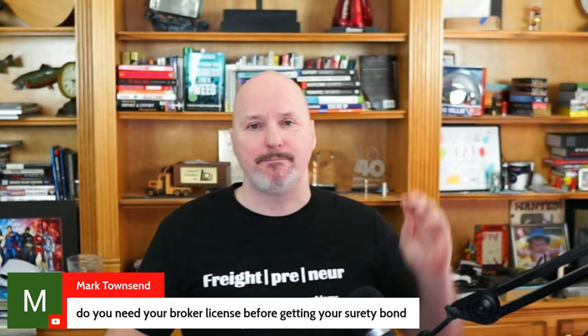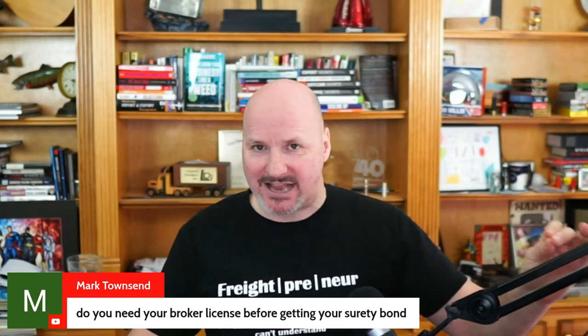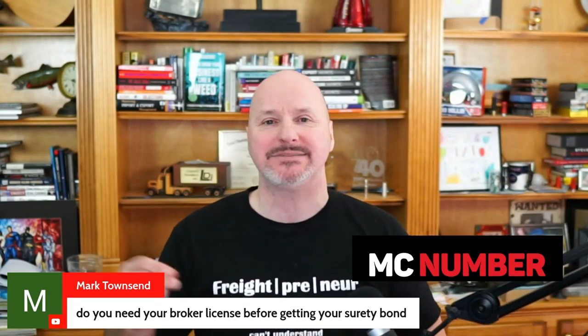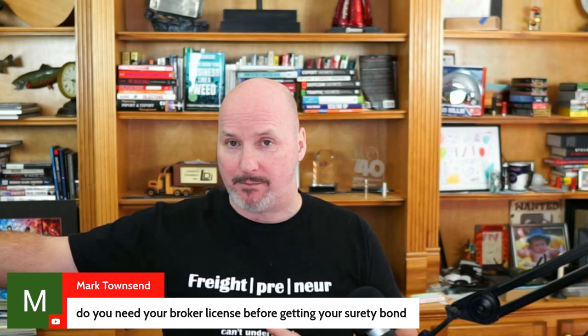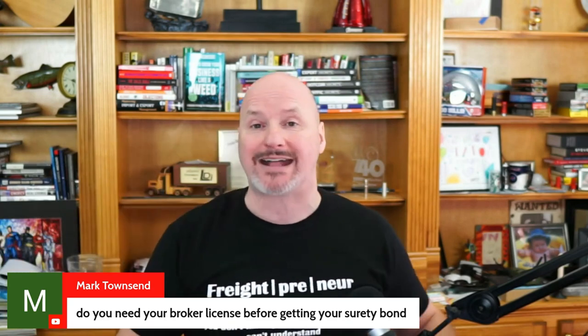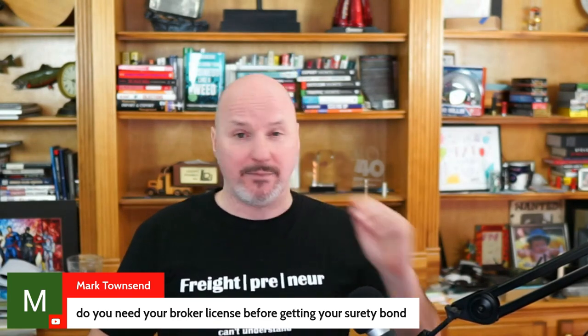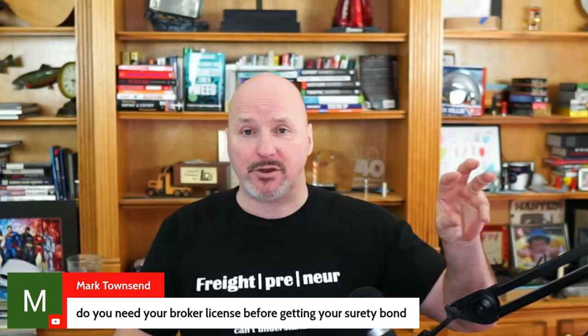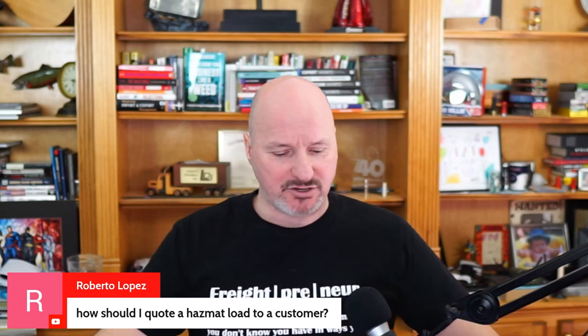Mark Townsend asks: do you need your freight broker license before you get your surety bond? No, but I suggest you first submit your freight broker application to the FMCSA and get issued an MC number. Then you go out and get your freight broker bond — they'll ask for your MC number — and once approved, they will directly report back to the FMCSA that you've met the bonding requirements, which is one of the key requirements to get your freight broker authority deemed active.